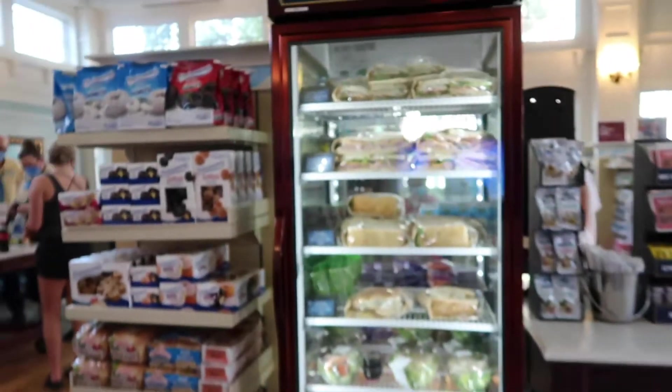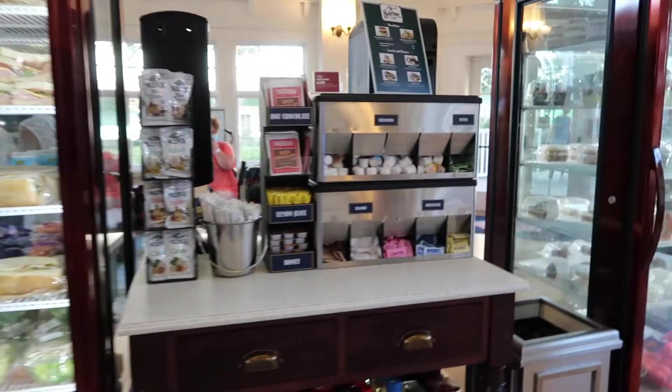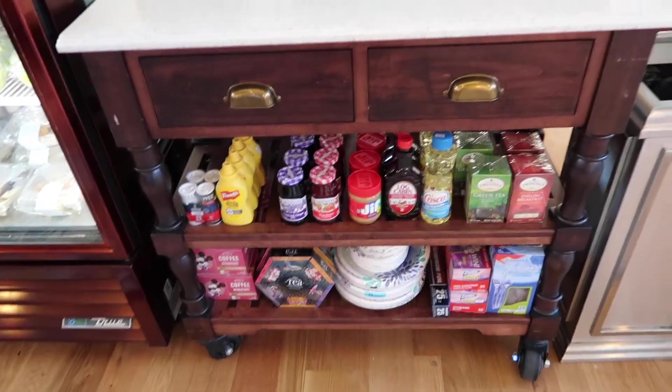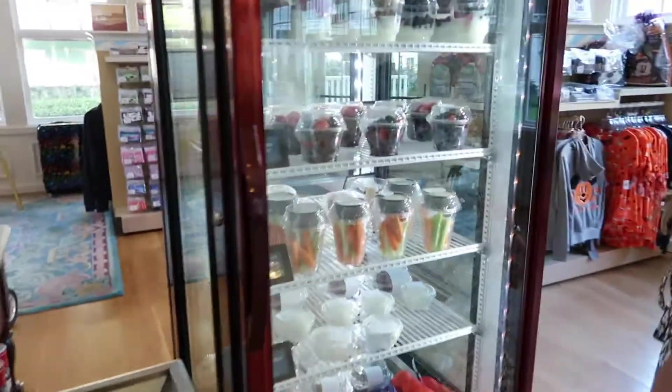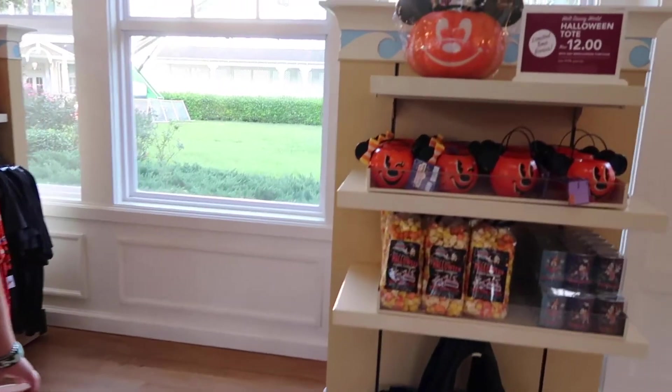So if you're here in the near future while they're still renovating the marketplace, they have a legit setup here. Here's all of the coffee, creamers, and sugar. They've got all kinds of condiments you can buy for your room, and more refrigerated snacks. So yeah, there's a bit here — it's definitely more food than store.